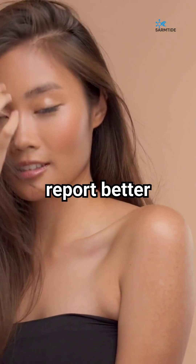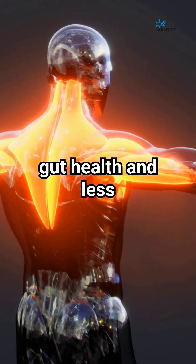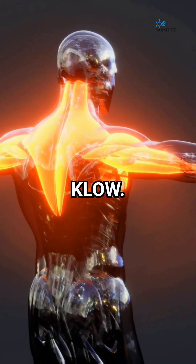Users report better skin, hair, and wound healing with GLOW, and all of the above plus improved gut health and less inflammation with CLOW.